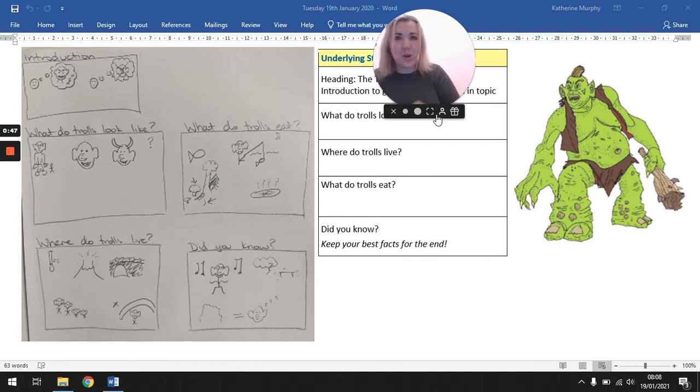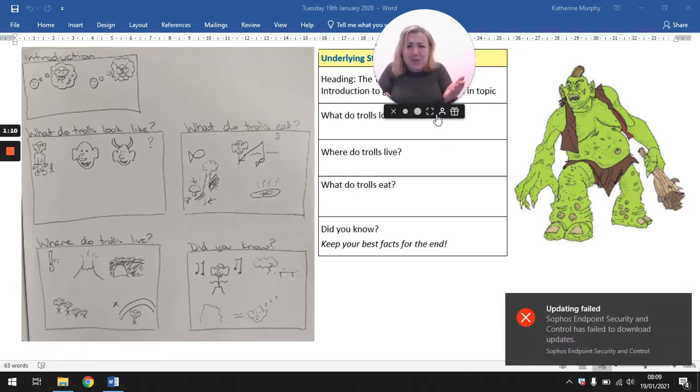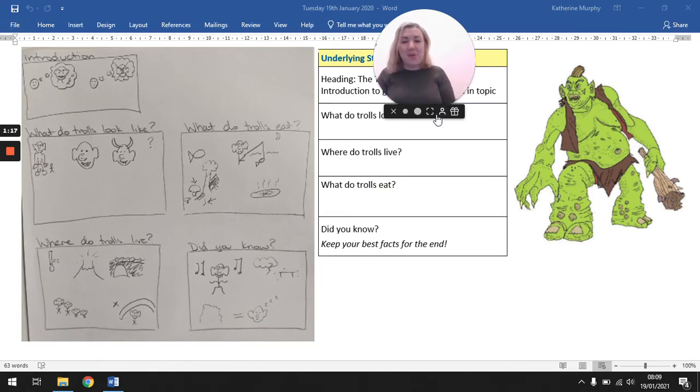There was one troll who lived under a bridge, and he was mean and nasty, so the other trolls don't like to talk about him. What do trolls eat? Trolls eat seafood like fish. They go fishing at night when they can hide in the darkness. They also like to gather large mushrooms and roots. They usually eat their food raw, but sometimes they cook it over hot stones. Did you know that trolls love to sing and dance? When they sing, it sounds like thunder, and when they dance, they're so large it feels like an earthquake.